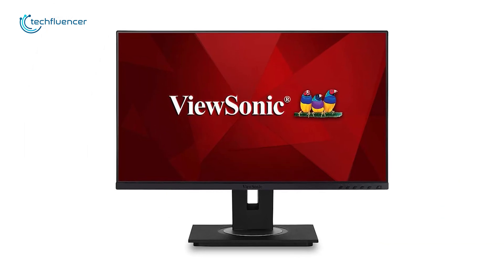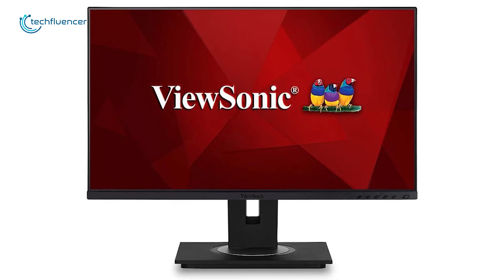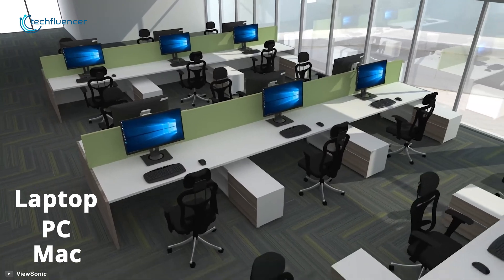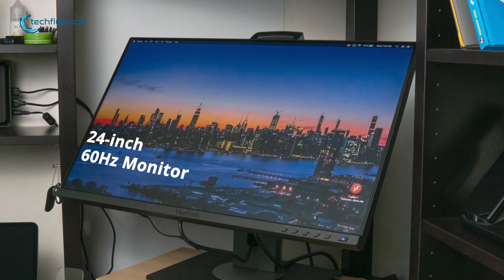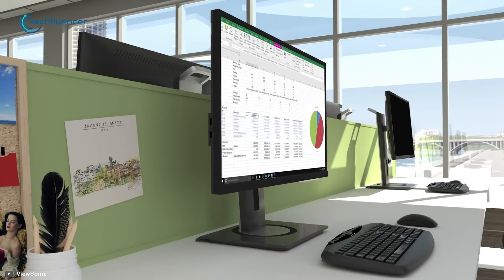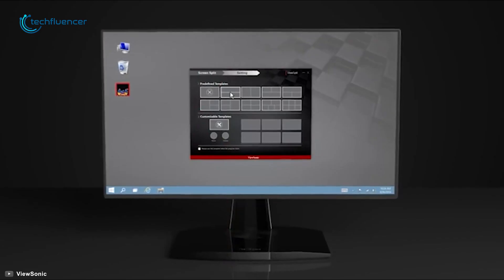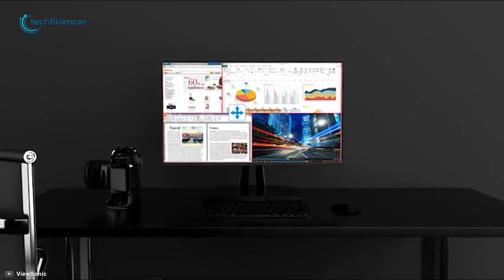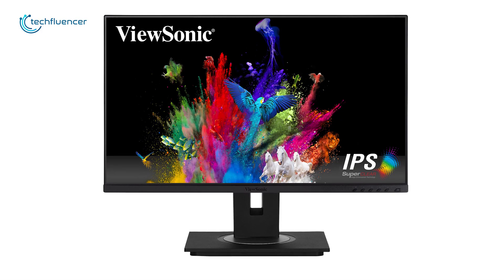Let's begin our list with the ViewSonic VG2455, a decent USB-C monitor that offers quality screen time at a much affordable price range. This monitor grants USB-C 3.1 Type-C connectivity that will seamlessly support your laptop, PC, and Mac, offering you greater flexibility. This 24-inch 60Hz monitor delivers full HD resolution and will let you experience quality screen time ranging from big data to beautiful presentations. Its advanced ergonomic design with a 40-degree tilt will maximize your comfort while boosting up your productivity. With its flexible connectivity, comfort design, and quality screen time, we have placed this monitor at number 5 on our list.